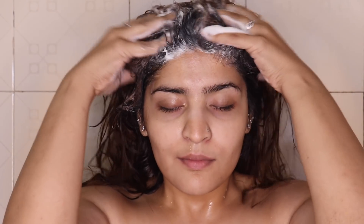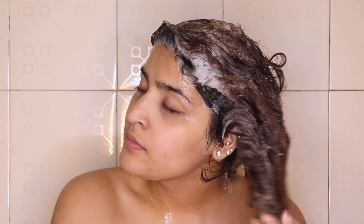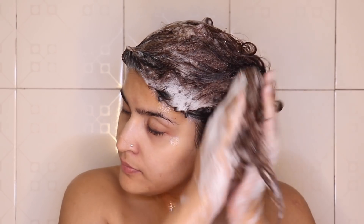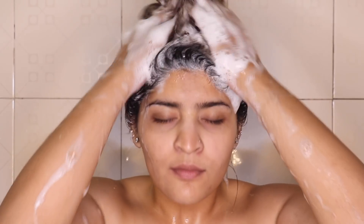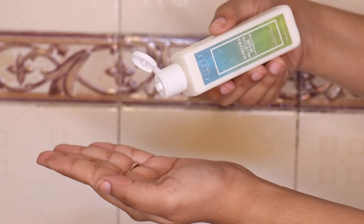The goat milk shampoo is enriched with banana and silk and it smells phenomenal. It's also SLS and paraben free, so it's great for your hair as it won't damage your hair in the longer run. I'm just applying it all over my scalp, foaming it up, and once I'm done I'll wash my hair off. It gets rid of any oily residue in your hair and does not add to the buildup.